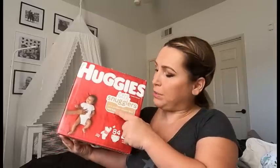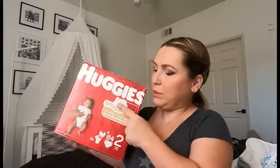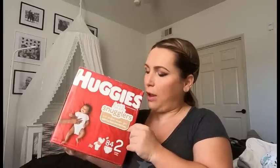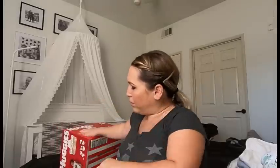Number one item in our household right now is probably diapers. My favorite brand is Huggies — specifically I like the Little Snugglers. I used them with my twins and I'm using them with the baby now. I noticed that the hospital we were in was also using the same brand. The Little Snugglers specifically are very soft and cozy for the baby. This is a size two because I got a few boxes in advance.